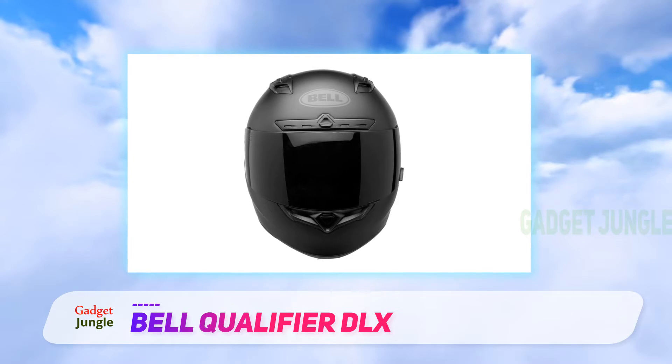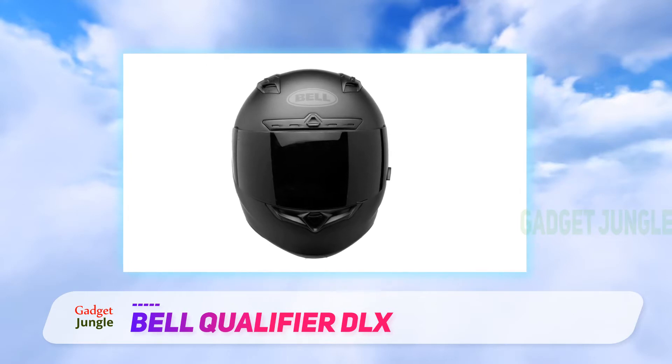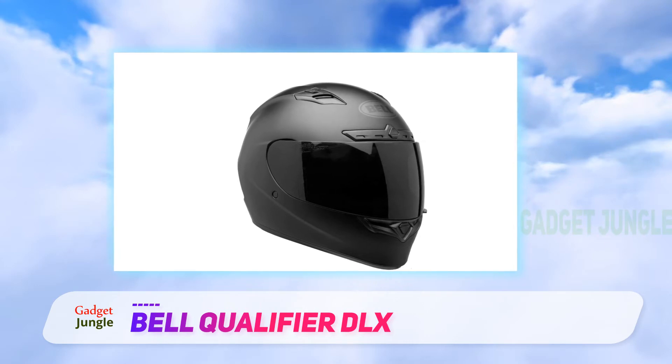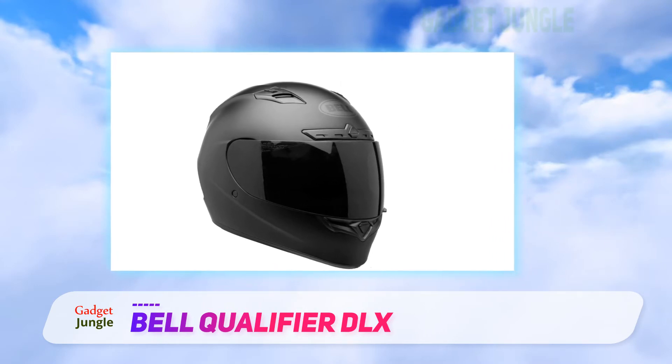This one offers great comfort thanks to pads and linings in the interior to contour the head. Moreover, the interior is washable. The shield moves up and down on a press of a single button.